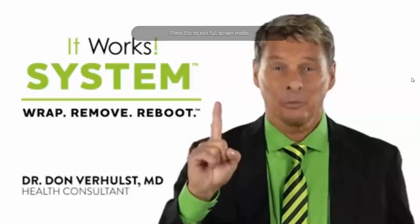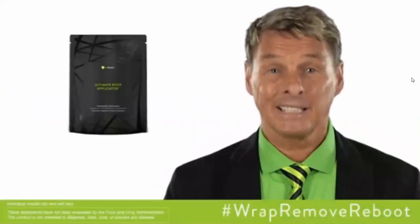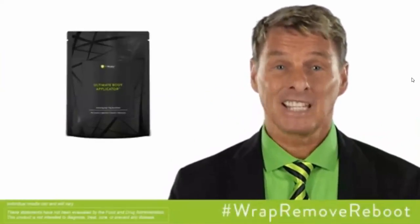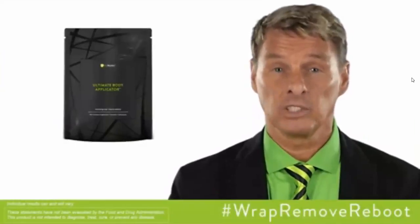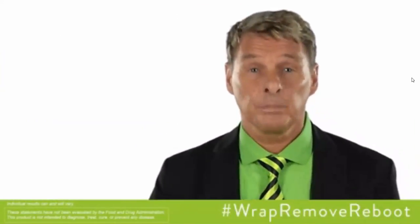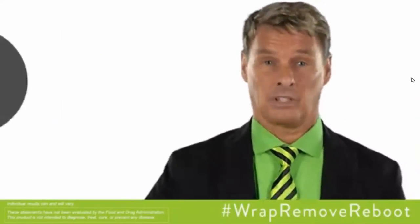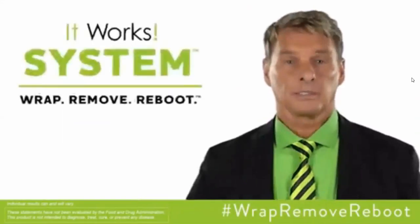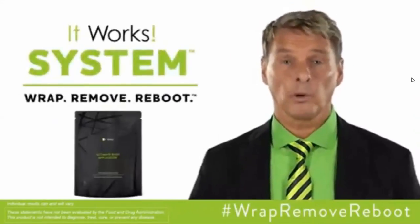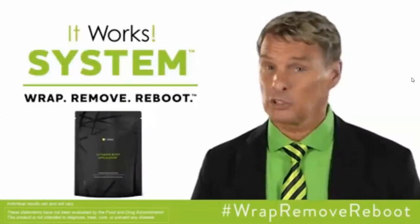Day one of the ItWorks system is your wrap day. Start your results in just 45 minutes with that crazy wrap. The powerful botanically-based cream formula gives tightening, toning, and firming results. It deeply hydrates and nourishes the skin. It gives you visible results in as little as 45 minutes and continues to give progressive results over 72 hours. As part of the ItWorks system, you'll be applying one wrap every three days. Your box contains four wraps.